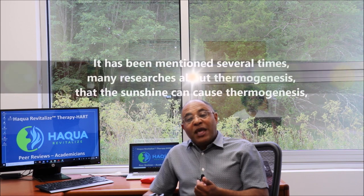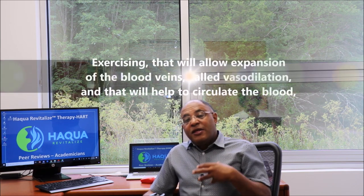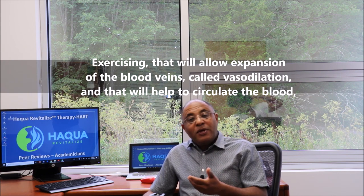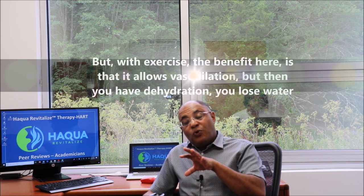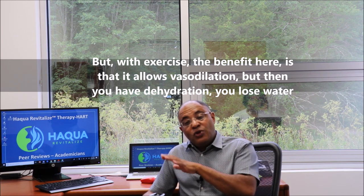Many research studies mention thermogenesis — that sunshine can cause thermogenesis, and exercising allows expansion of the blood veins, called vasodilation, which helps circulate the blood. However, with exercise the benefit is vasodilation, but then you have dehydration — you lose water.